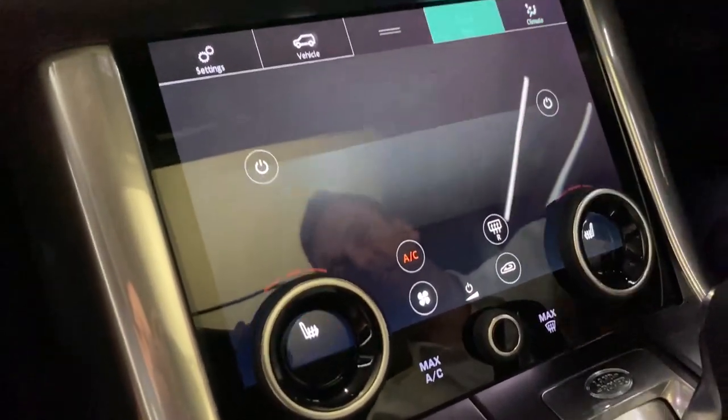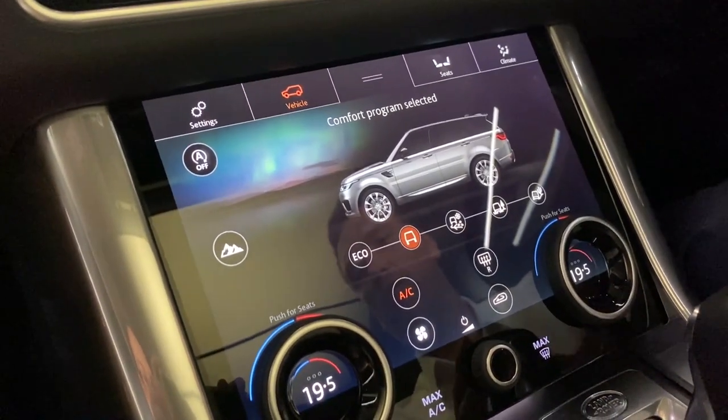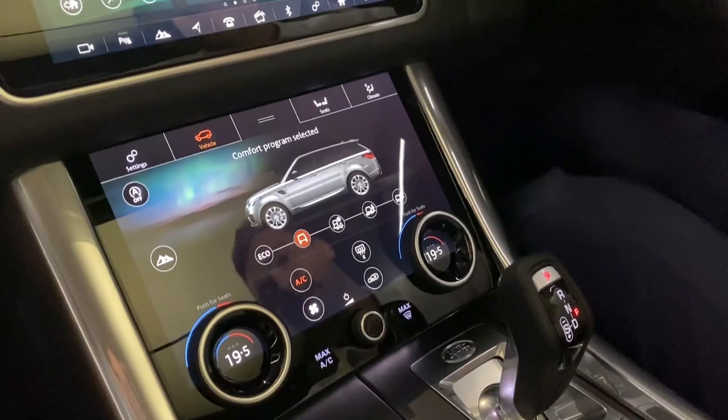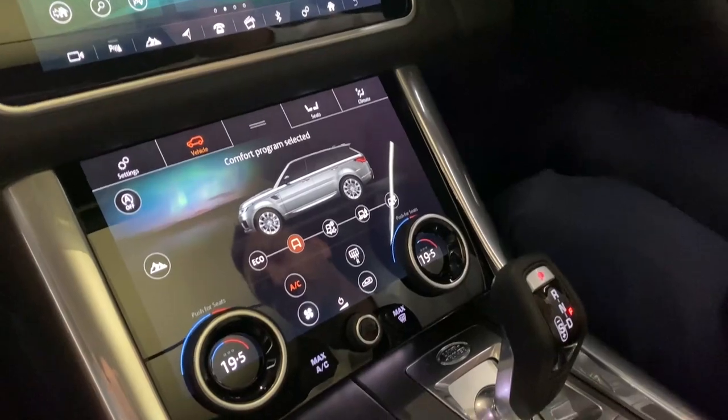Climate settings, your heated seats front and rear, the vehicle setup, all your off-road information, your on-road eco modes, off-road features, auto stop-start, climate arrangements — all of this happens in the lower vehicle screen.